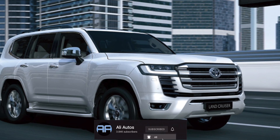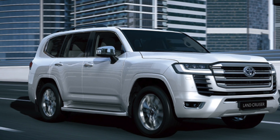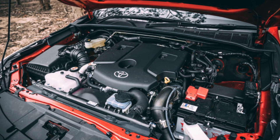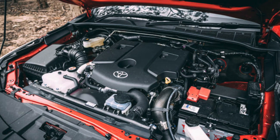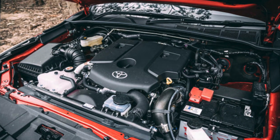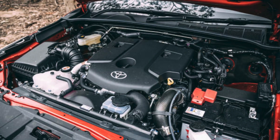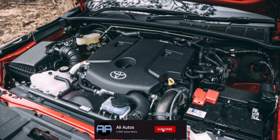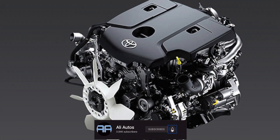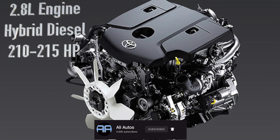Discussing the powertrain of this all new Toyota Fortuner — which is probably the biggest change coming to this vehicle more than the design or anything else — the Fortuner is currently powered by a 2.8 liter diesel engine, and this is actually staying for the next generation. The biggest difference is the hybrid system: Toyota is pairing this 2.8 liter diesel with a mild hybrid system, making it a diesel hybrid engine.